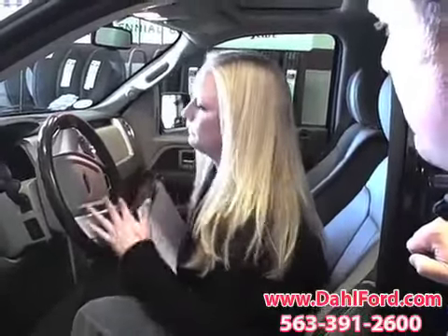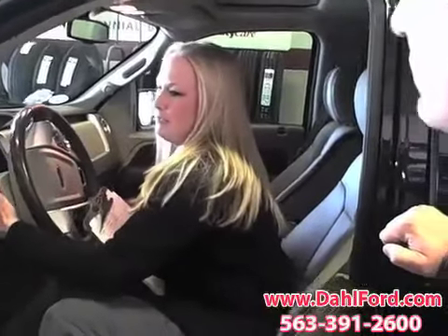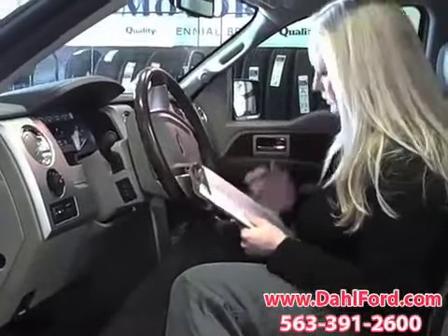Has the vehicle been sitting for a while? No. Okay, you drive it pretty regularly? Yeah, just every day. I'm going to check your wipers — okay. Yeah, they seem to be working okay. Yeah, they work good.